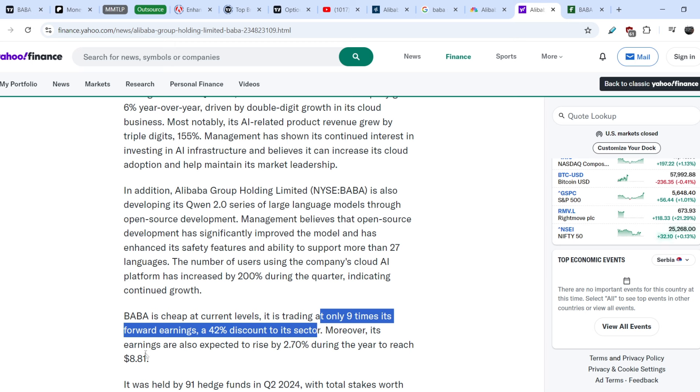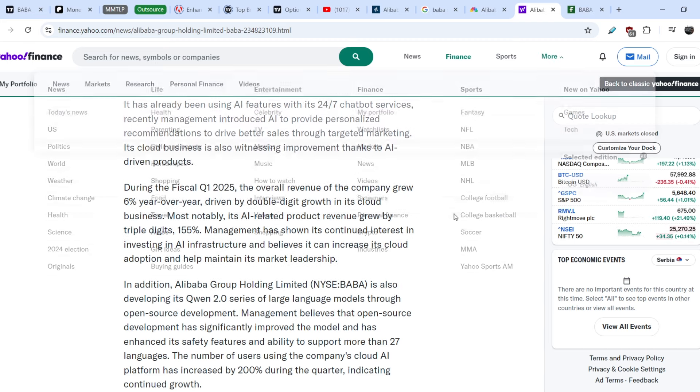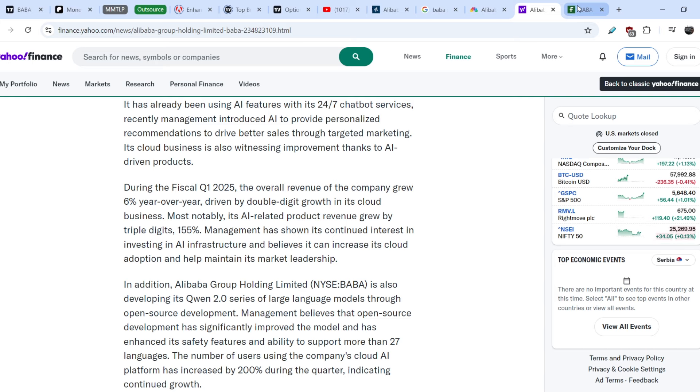Moreover, earnings are also expected to rise by 2.7% during the year to reach $8.81. These news items are very bullish in the medium and long-term perspective.